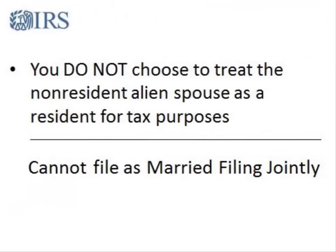If you do not treat your nonresident alien spouse as a tax resident, you cannot use the married filing jointly status. However, you may qualify for another filing status.